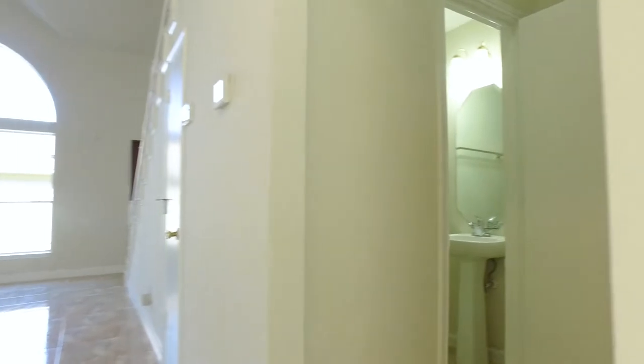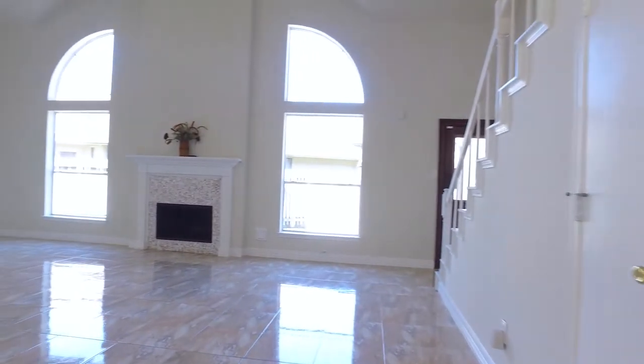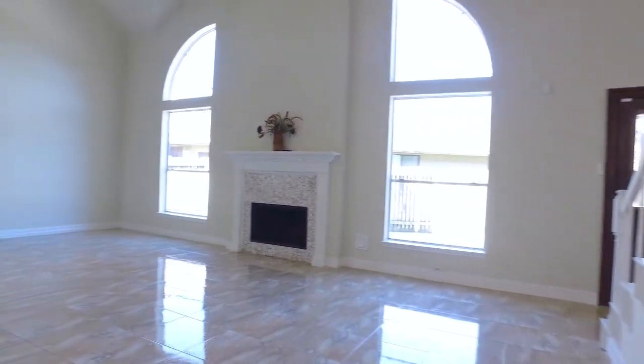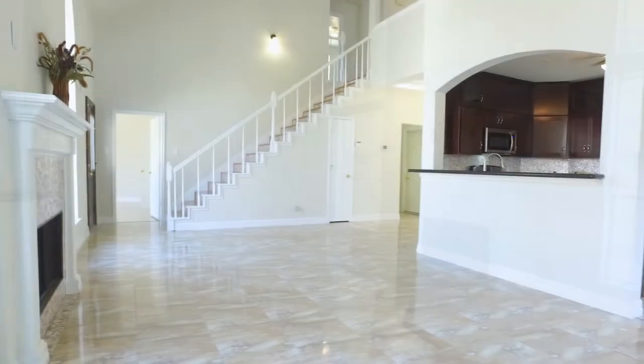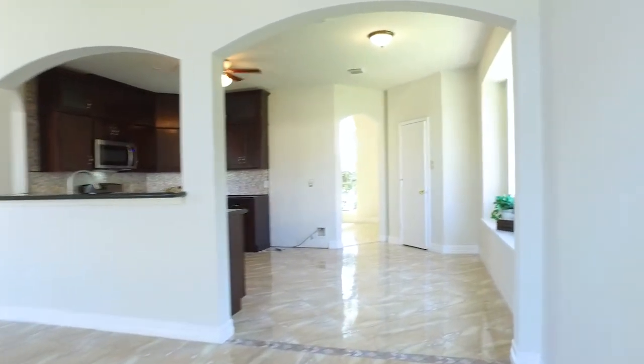The spacious two-story home sits on a quiet cul-de-sac. The home continues to impress as you walk through every square foot and enter into soaring ceilings and beautiful ceramic tile flooring throughout the first floor. There's a large arched window in the dining room that keeps it light and bright, and look at all the space and bright natural light in the family room and kitchen.